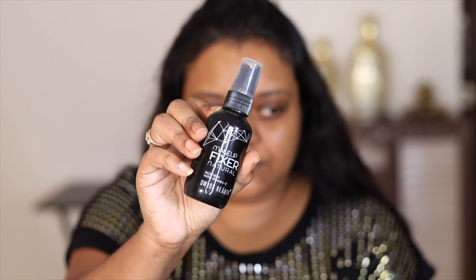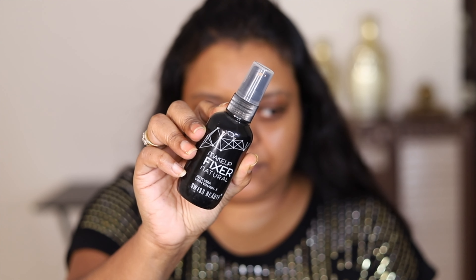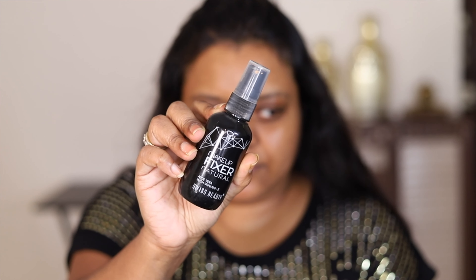I couldn't find a lipstick — it may be lost in my collection. But first I'm going to prime my face using this Swiss beauty makeup fixer — natural aloe vera with vitamin E. I'm going to use this as a primer. It has a little bit of a sticky texture and it's going to make sure your makeup sits properly.